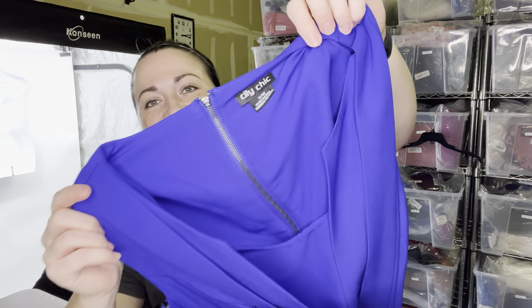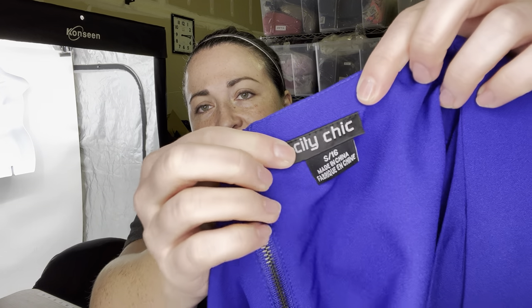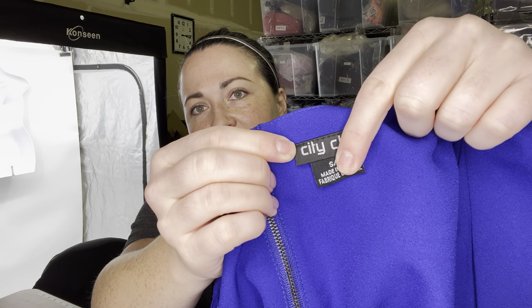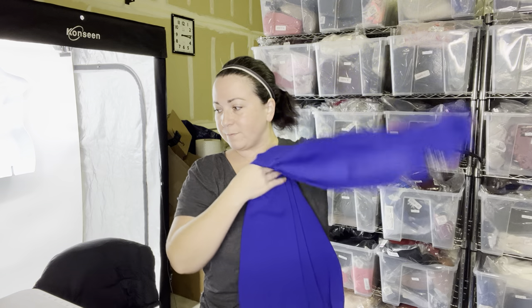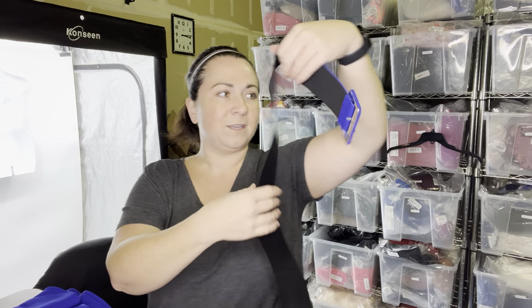Next item is a City Chic dress. City Chic, to my knowledge, makes plus size items. They do a mix of traditional and vanity sizing. On the tag here it says size small slash 16 — so City Chic calls this their size small; traditionally we would know that as a 16. Just in case you see that and you're confused. It's a really cute dress. There is a belt for it which I have — when I laundered it I obviously took the belt off, so here's the belt. It will get photographed with that on.